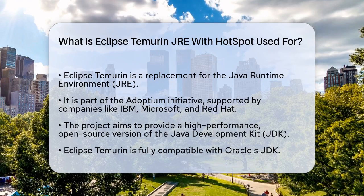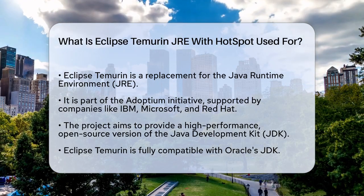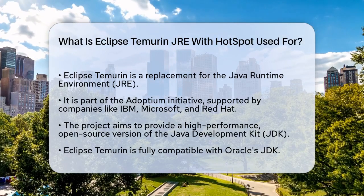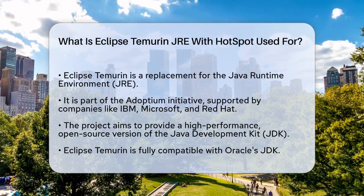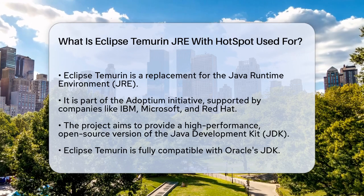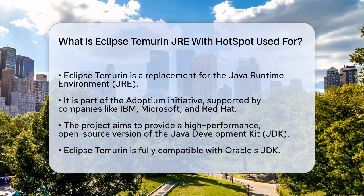It's a project under the Adoptium initiative, which is backed by big names like IBM, Microsoft, and Red Hat. The main goal of Eclipse Temurin is to provide a high-performance, enterprise-caliber, and open-source version of the Java Development Kit (JDK) that is fully compatible with Oracle's JDK.